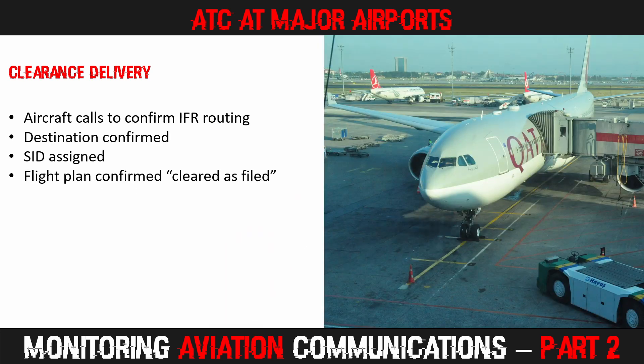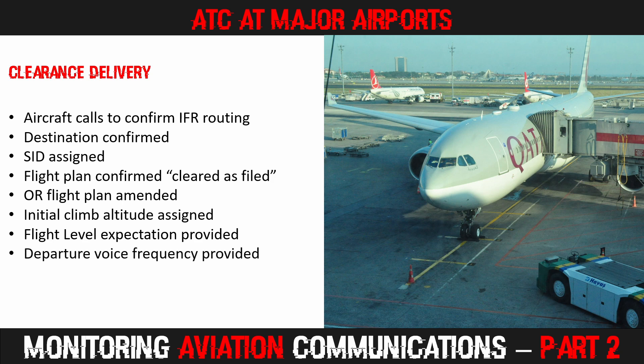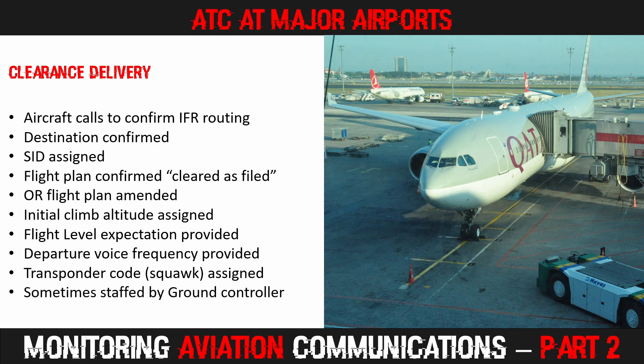After the SID or departure instructions have been given, the clearance controller will either confirm the rest of the flight plan by saying 'cleared as filed', or let the pilots know of any changes to the routing. An initial climb altitude will be provided, usually around 4,000 or 5,000 feet, and the cruise level will be confirmed along with an estimated time until cleared to that altitude. Pilots will be assigned a departure frequency, and the ATC-assigned transponder code — known as a squawk — will also be provided. The clearance controller position is often staffed by the ground controller during quieter times or at smaller airports.